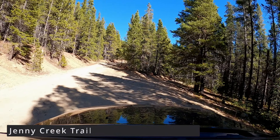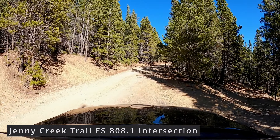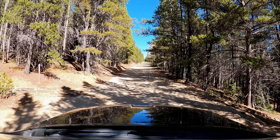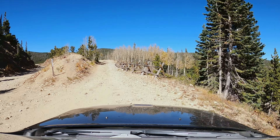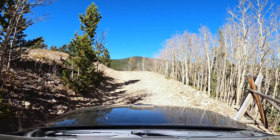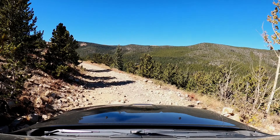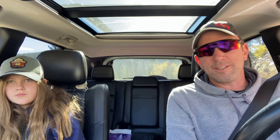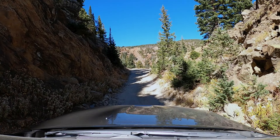I think this is Jenny Creek Road down there. Just don't really know how this stock Grand Cherokee would do there. That road goes over to Yankee Doodle Lake — it's like a back way over there. Let's go see what this is over here. I think we're getting near Yankee Doodle Lake. This is Jenny Creek Road.